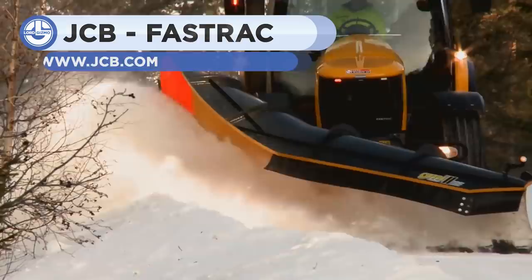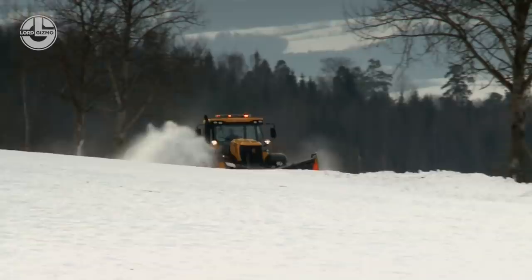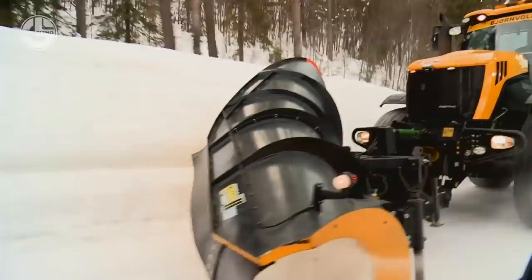JCB's Fast Track tractor series is on its way, setting new world records as the fastest production tractors in the world. Fast Track 1 can hit speeds of 103.6 mph, and the new Fast Track 2 can now hit speeds in excess of 150 mph. Here, it's seen moving with a GIMI snowplow attachment.